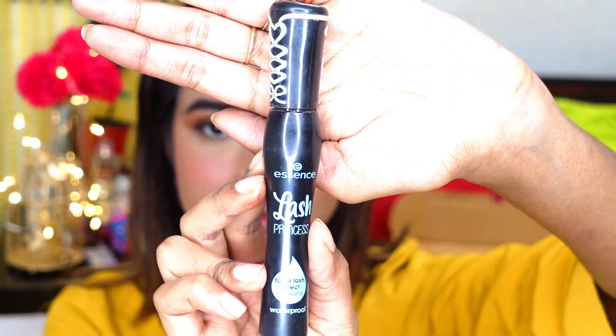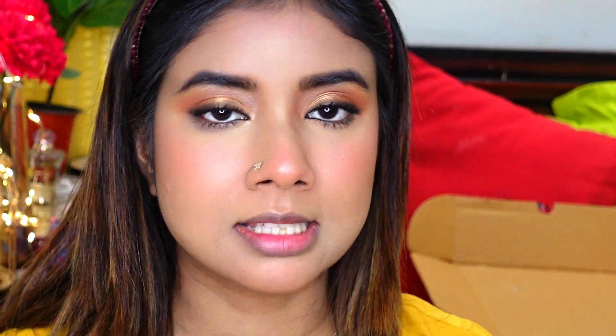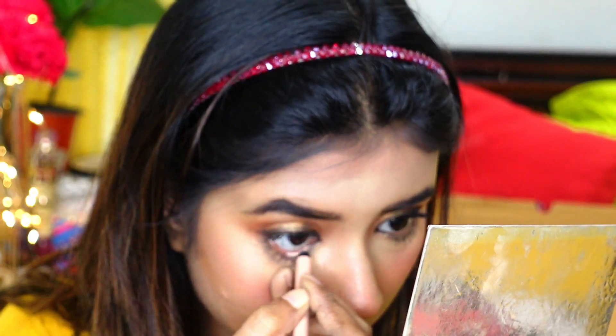Now quickly I'm going to apply some mascara. Today I'm using Asian Lash Princess. Now I'm going to apply a little bit of nude kajal — I'm using Rimmel Scandaleyes Nude Kajal. I prefer to use nude kajal because I feel it opens up my eyes.